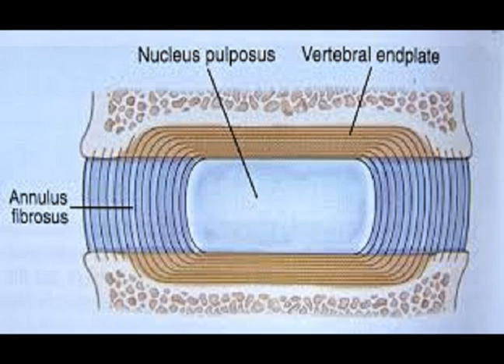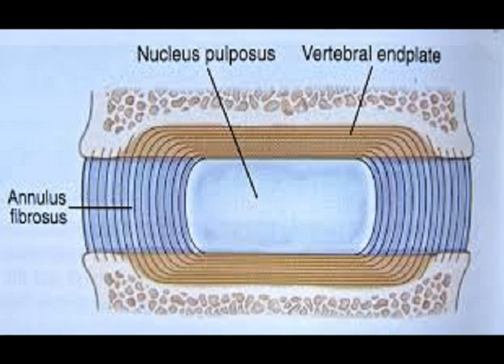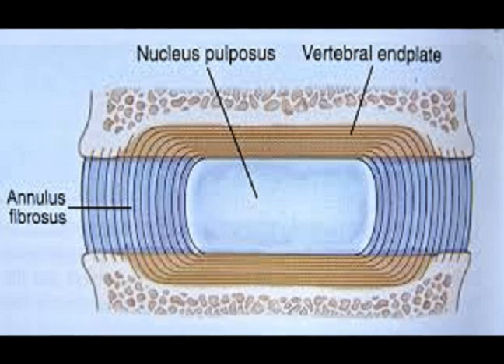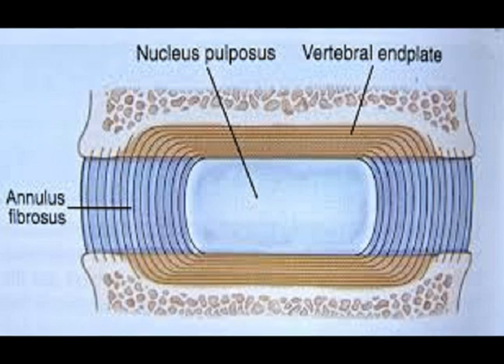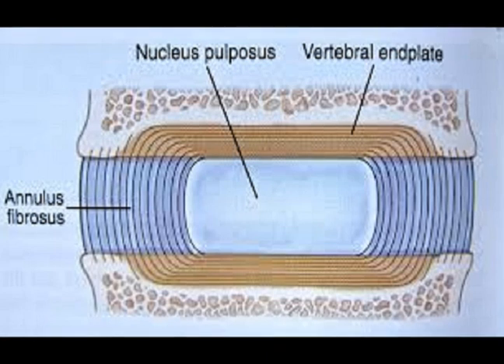The intervertebral disc is often abbreviated to IVD. It is located between the vertebral bodies. Its function is to provide a measure of shock-absorbing protection to the spinal column and appropriate stability for the spine during load-bearing activities. It has three components: the nucleus pulposus, the annulus fibrosus, and the vertebral endplates.